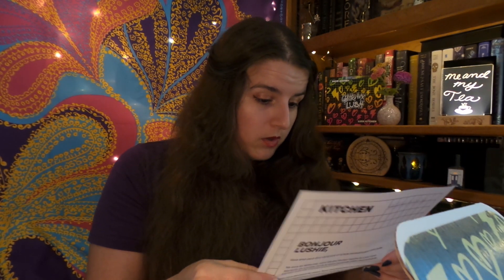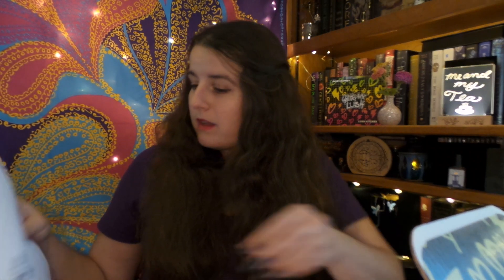Oh, we got a note. It says: Dear subscriber, you may have noticed an item missing from your box. Don't worry, our kitchen team are hard at work producing a fresh batch just for you, but it's not quite ready yet. We apologize for the delay. Aw, well, that's a bummer, but I guess that means I will get to see that at a later date.